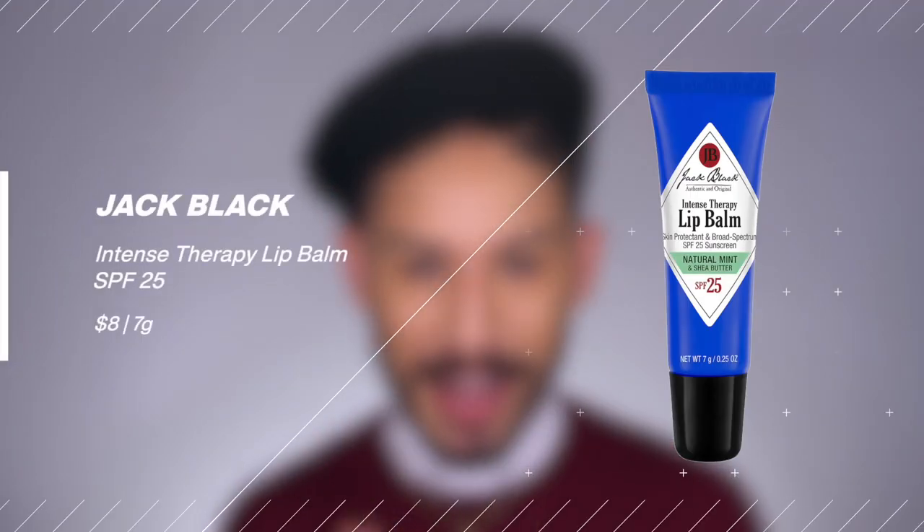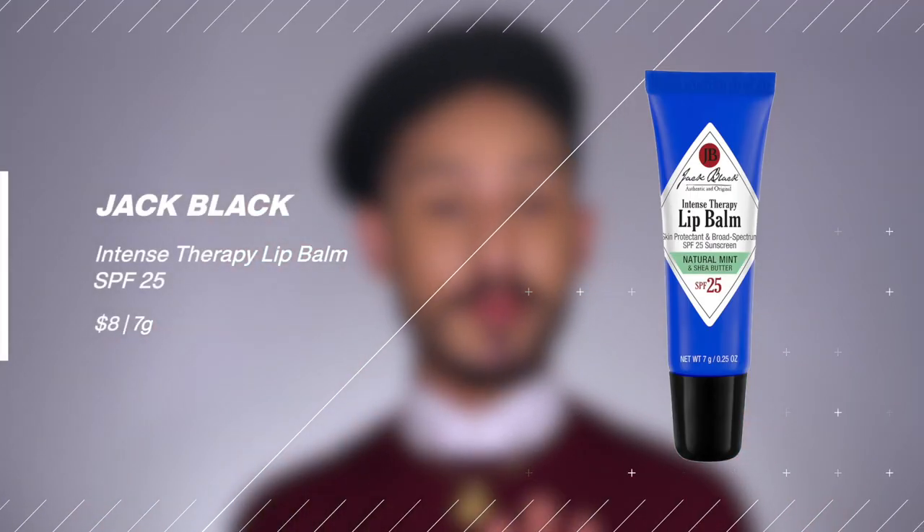First up is one I don't have physically but have used before and love — the Jack Black lip balms. They come in little squeezy tubes, available widely, making Jack Black a fairly accessible brand. They're SPF 25 broad spectrum, chemical filter only, and more of a lip gel with a glossy finish. They come in plain and a bunch of fun fruity flavors, are less than $10, and are great for continuous reapplication throughout the day.